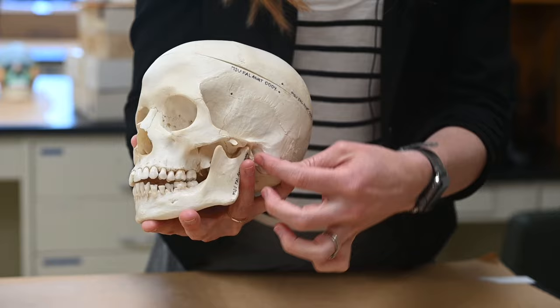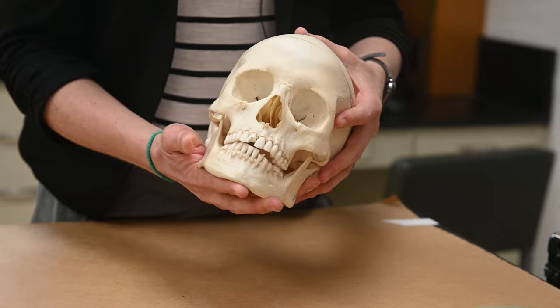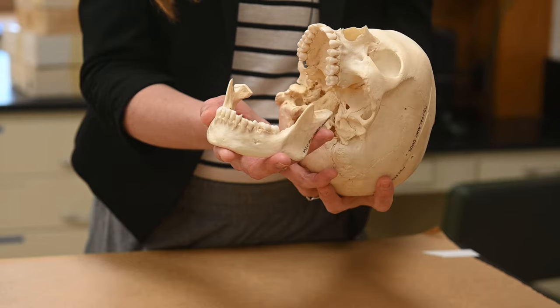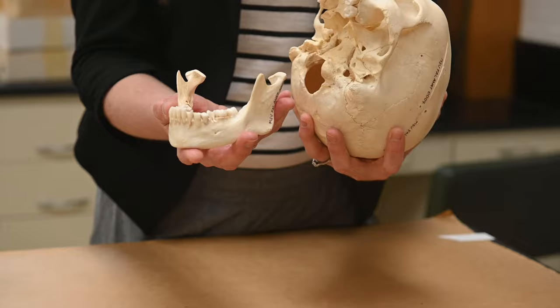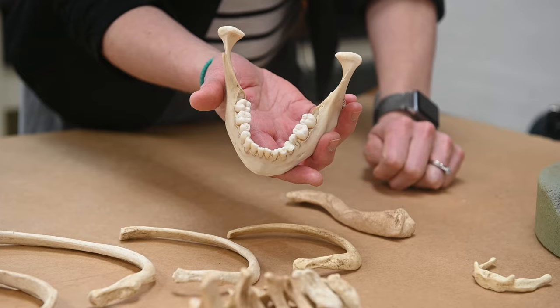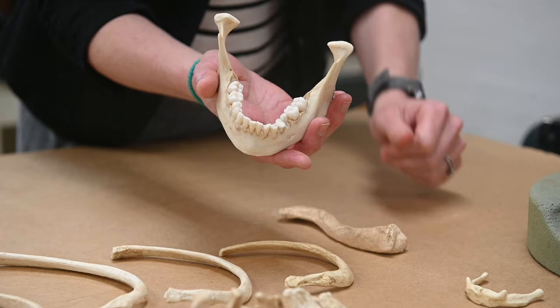We'll look at the chin, and we'll also look at features of the face and other areas of the skull to help us assess ancestry. We've got the teeth that we can look at for sex, ancestry, and age — for instance, this individual has their third molars still in the crypt, which can be an indicator of age as well.